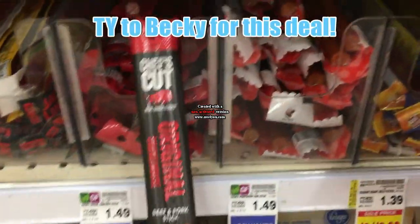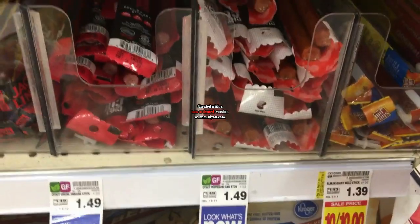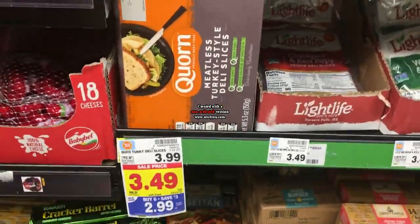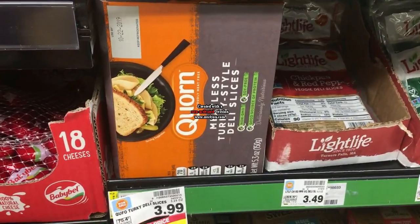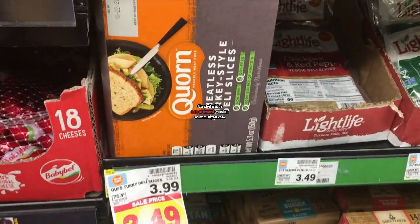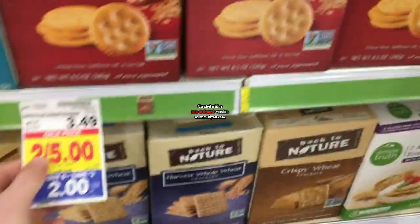I had a $1.50 rebate on the Chef's Cut meat snacks — they're $1.49 — so the Ibotta rebate makes them free. It had a limit of five, so check your Ibotta for that. There's also an item on the mega sale for $2.99; with a $1 off $1 printable coupon you pay $1.99, and Ibotta has $2 back, making them totally free.